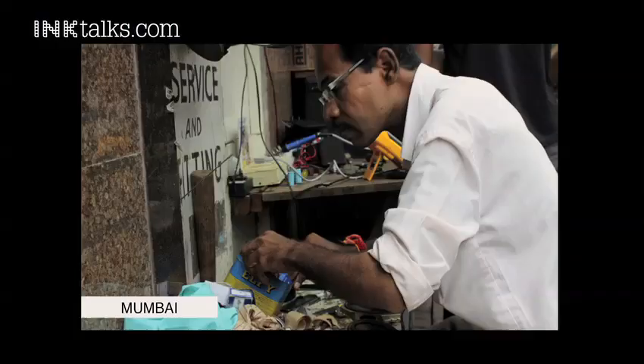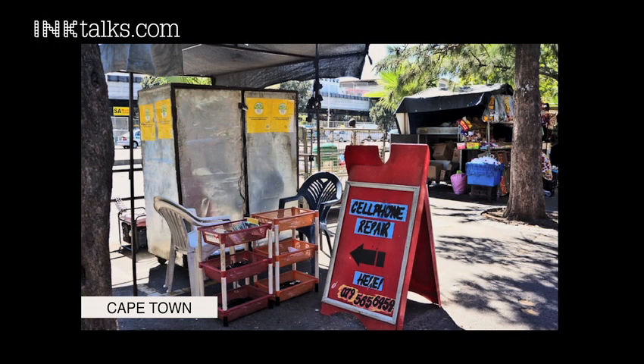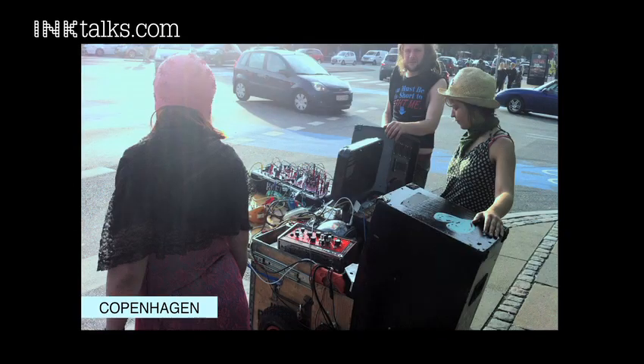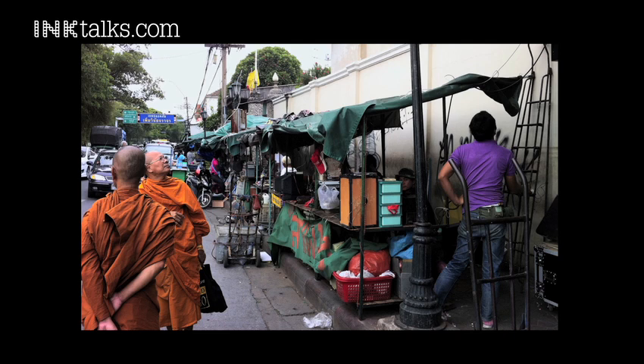When you make an open system, it allows people to build more value onto the product rather than just buying something, consuming it, and trashing it. This was the cycle that we were interested in. You can go to the streets of Mumbai, Cape Town, Doha, or Bangkok. The languages people speak and the cultures in which they exist are so different, but still there's one common thread — the ability to tinker and put all these things together.